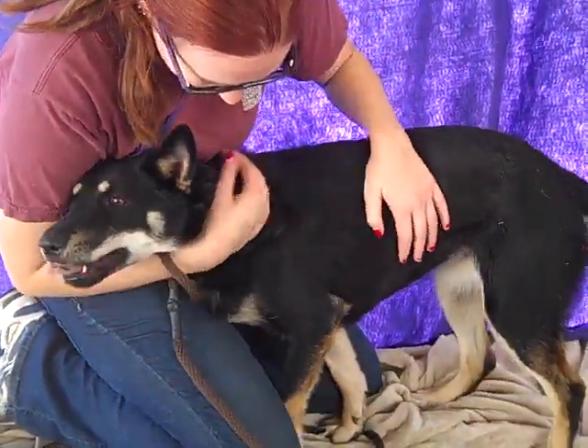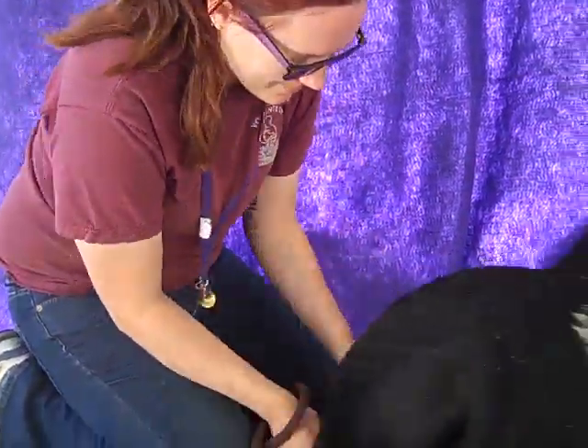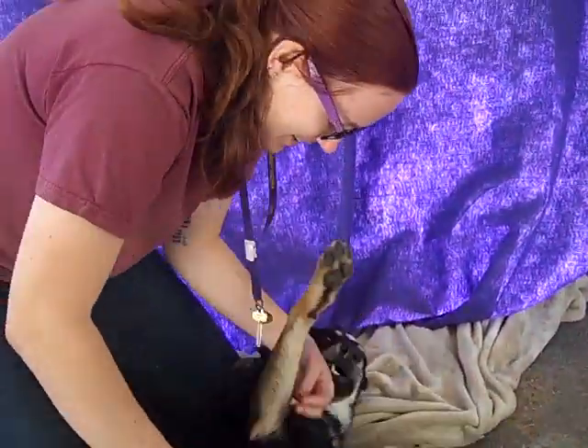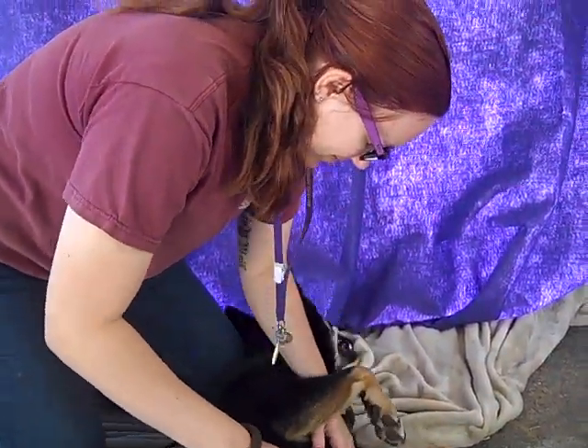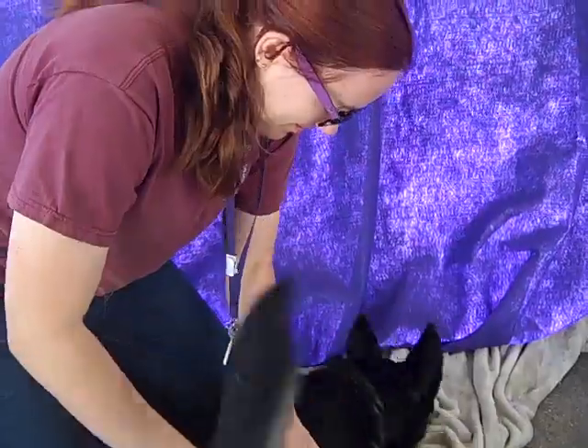She's about 32 pounds, so she is a dog that could fit in some living situations that maybe have a little bit smaller space — someone who could keep her inside some and also take her out and give her lots of exercise.